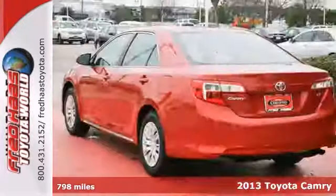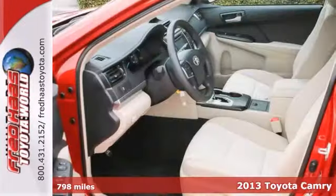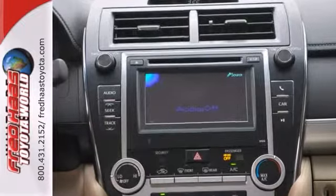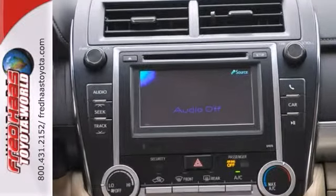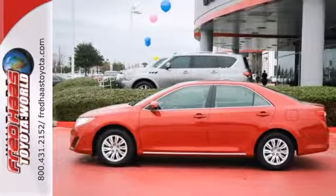Here's a one-owner 2013 Toyota Camry. It comes with warranty coverage and features four-wheel anti-lock brakes, keyless entry, stability control, and smart stop technology. This one's attractive and only looking for a new home. We'd love to have you stop in and take it for a test drive.